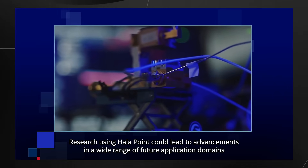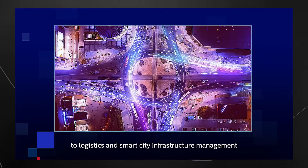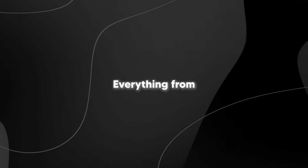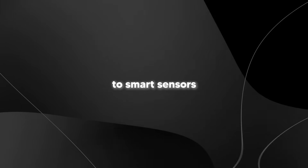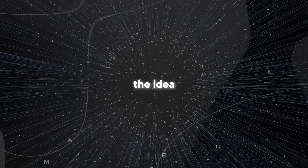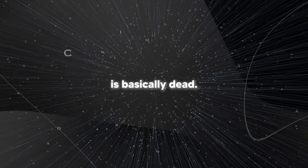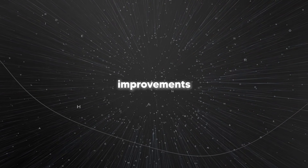This technology is moving from research labs into real-world applications surprisingly quickly. We're seeing neuromorphic computing used in everything from autonomous drones that can fly using brain-inspired image processing, to smart sensors that can operate for a year on a single battery. The timing is perfect because we're hitting what researchers call the wall of traditional computing improvements. Moore's Law — the idea that computer chips get twice as fast every two years — is basically dead. We can't just keep making transistors smaller and smaller and expect magical performance improvements anymore.